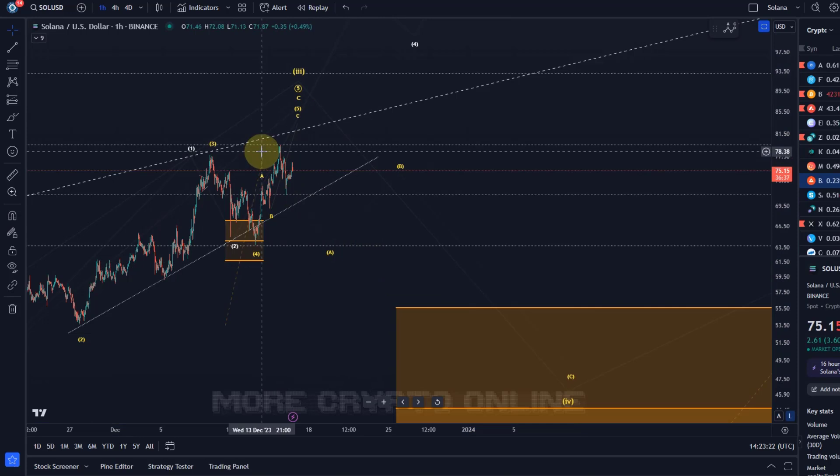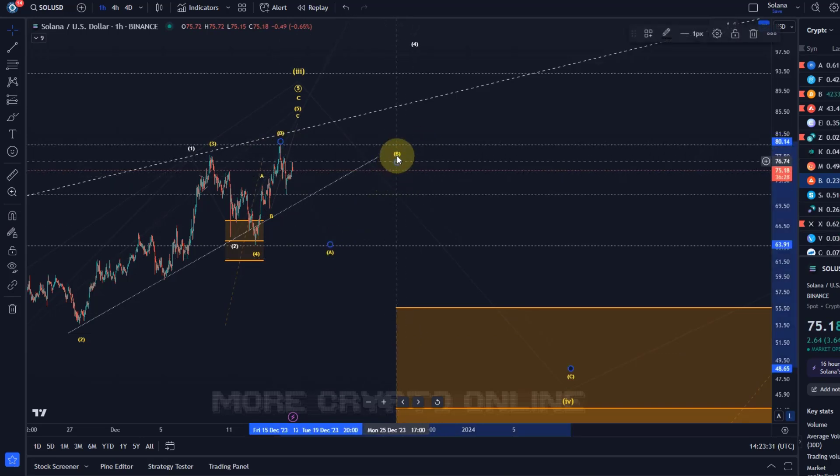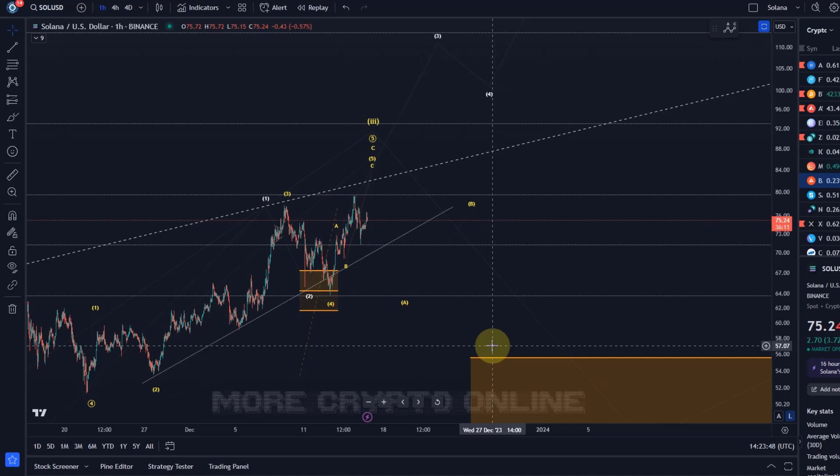In those instances you might never have a highly reliable short trade setup, but you could wait for the A wave to complete, then the B wave corrective rally, and then short the C wave. Just giving you some ideas for potential setups — it's normally about trading what's clear, not trading for the sake of trading. Either way, the trend is still up, and I'll give you the levels to watch.